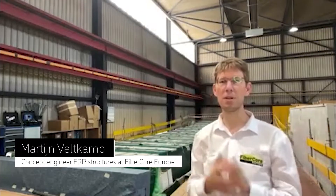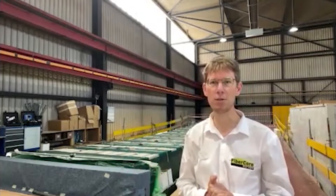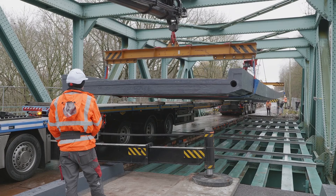Hello Martijn. Hi. Just tell me, what is the core business of FibreCore? At FibreCore, we build panels of fibre-reinforced polymers. And those panels — they are strong, they're lightweight, they're robust. You can basically use them for anything.